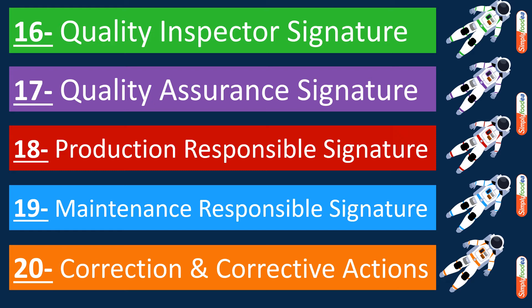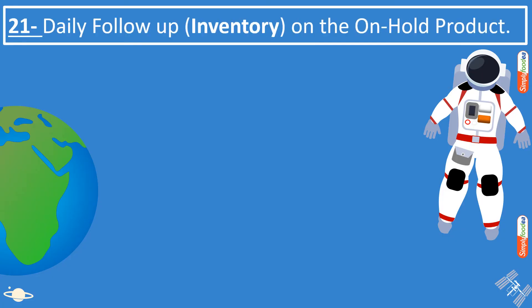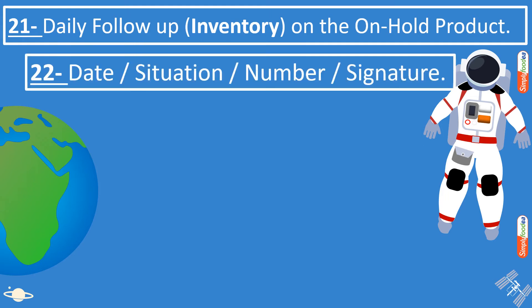Number twenty: the correction and corrective actions taken for the issue. Number twenty-one: the daily follow-up on the on-hold products. This is very important — to ensure the count of the isolated product in the dedicated isolation area. The daily follow-up should record the date, situation, quantities, and signature. For example, today I check and confirm five on-hold units; I check again tomorrow — still five — and so on until a decision is taken by top management.